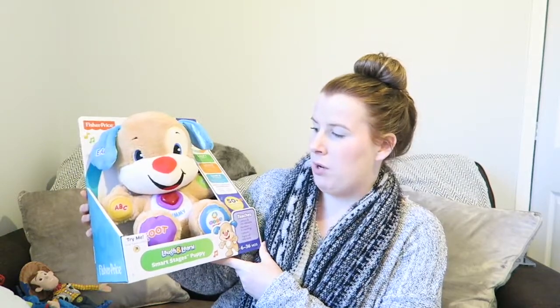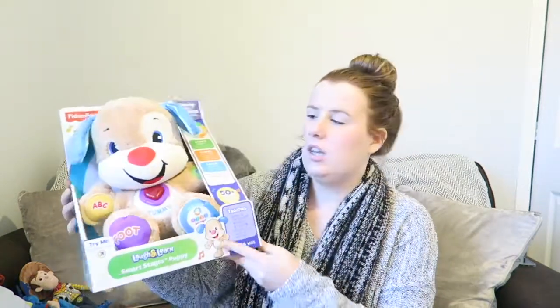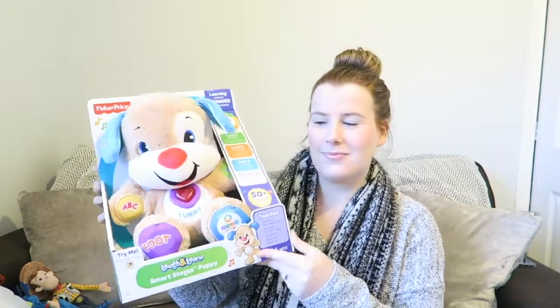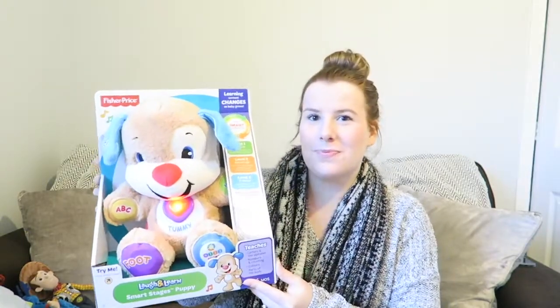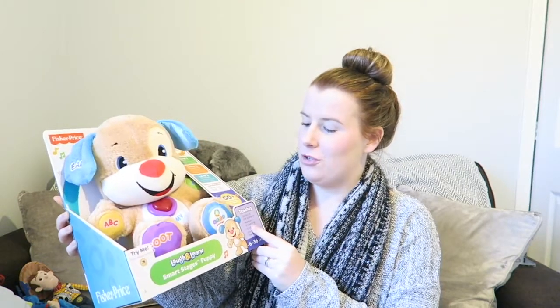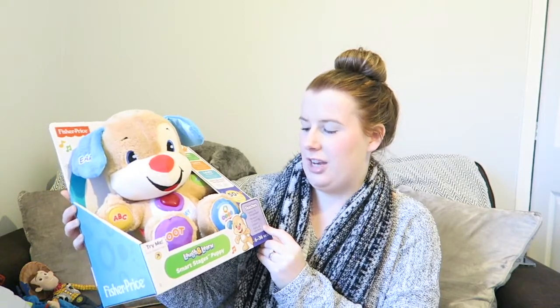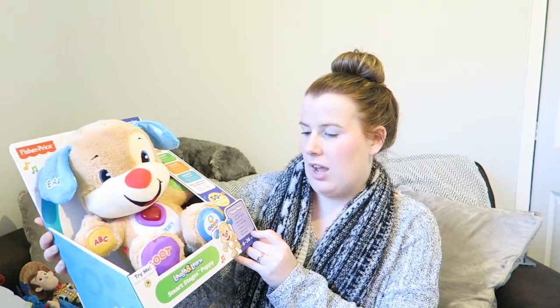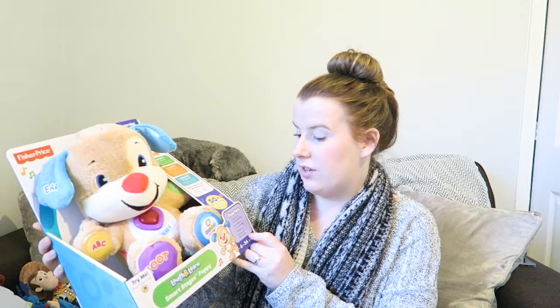We also got something similar — this is from Fisher Price and it's pretty much the same. It's a teddy and you press the heart. It also goes up in stages and has 50-plus songs, including nursery rhymes, and covers letters, alphabet, numbers, colours, and parts of the body, so it will also be really good for when he starts learning.